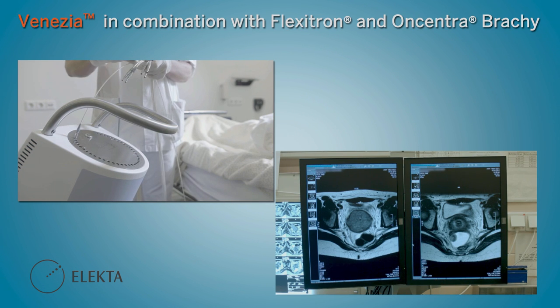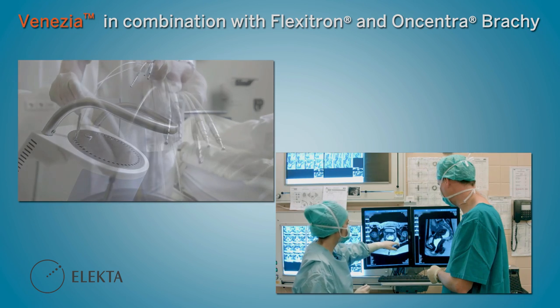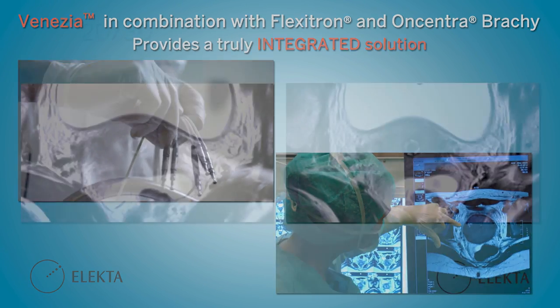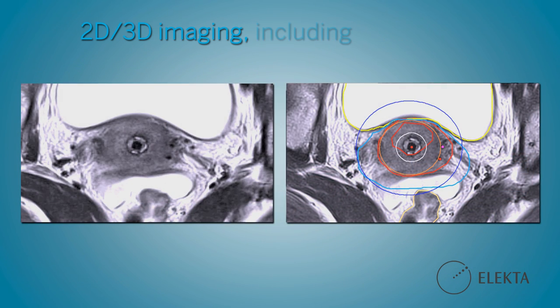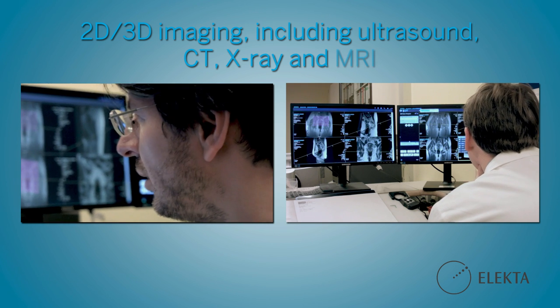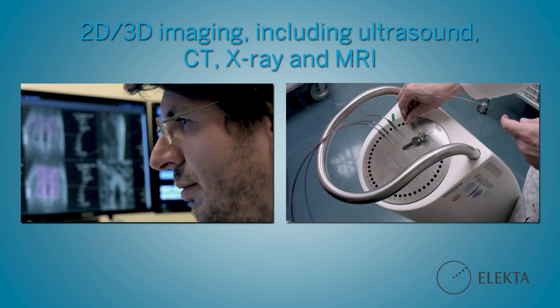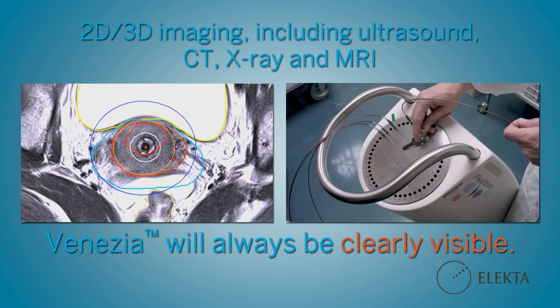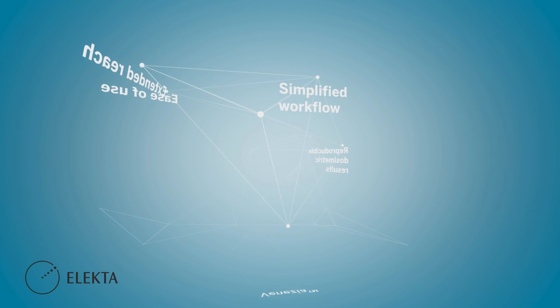Venasia, in combination with Flexitron and Oncentra Brachy, provides a truly integrated solution. Venasia suits all 2D and 3D imaging modalities, including ultrasound, CT, X-ray, and MRI. For virtually any imaging workflow, Venasia will always be clearly visible in the image dataset.